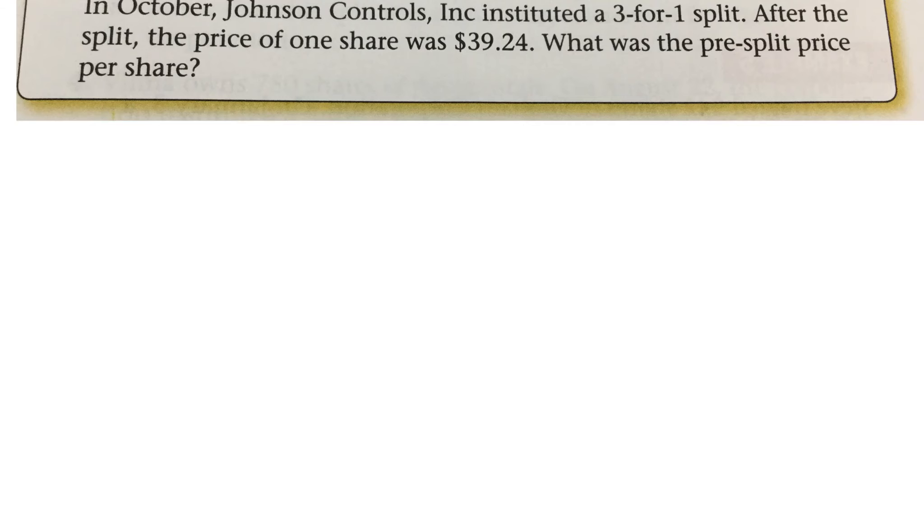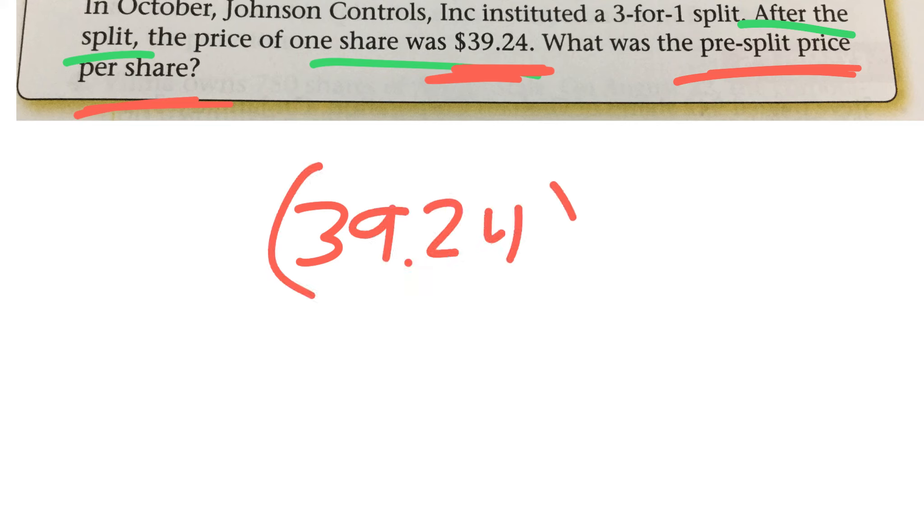There was a three-for-one split done, which means there are three times more shares now than there used to be. It tells me after the split was done, the price was $39.24. Then it wants to know what was one share worth before the split. After the split, the price per share would decrease, so $39.24 is the lower post-split price. We want to know what it was worth before the split, so we would multiply that by three, which gives us $117.72.